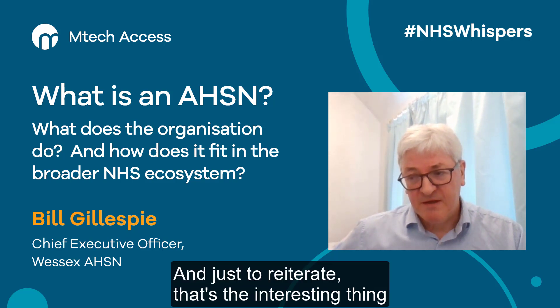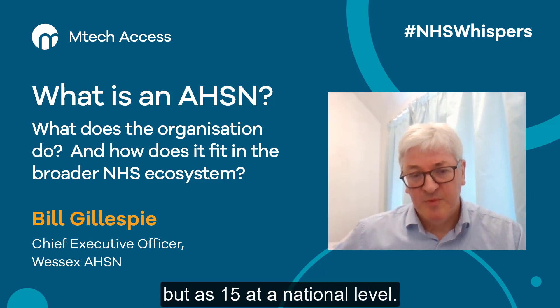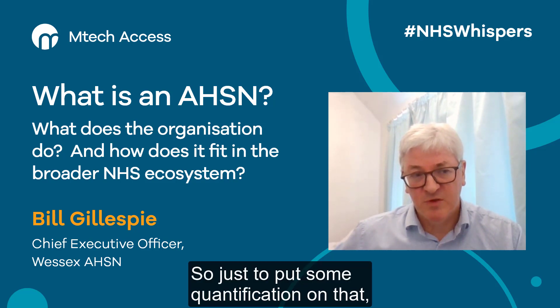Just to reiterate that — the interesting thing about AHSNs is the way in which we work both on a local and regional level, but also as 15 at a national level.